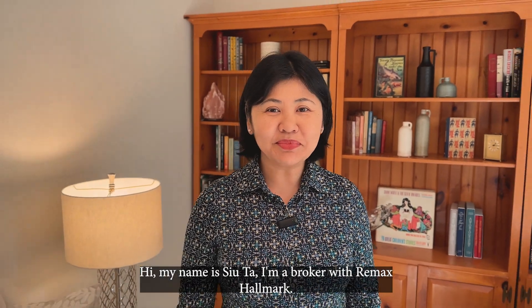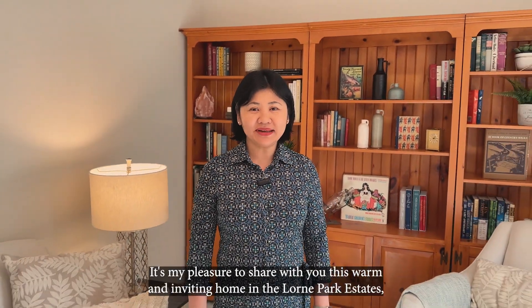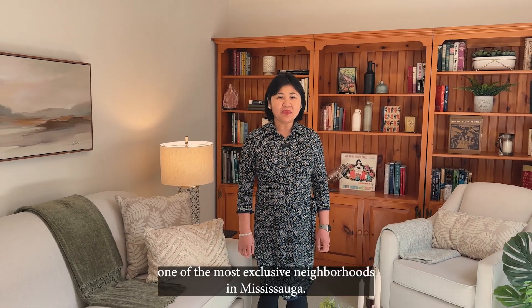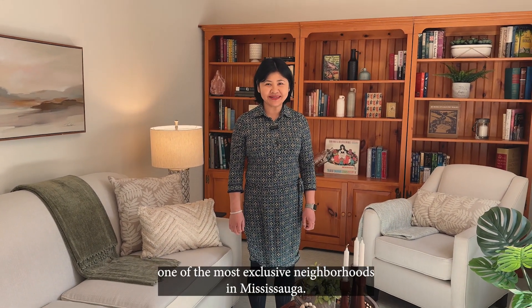Hi, my name is Sue Ta. I'm a broker with REMAX Hallmark. It's my pleasure to share with you this warm and inviting home in the Lorne Park Estates, one of the most exclusive neighbourhoods in Mississauga.